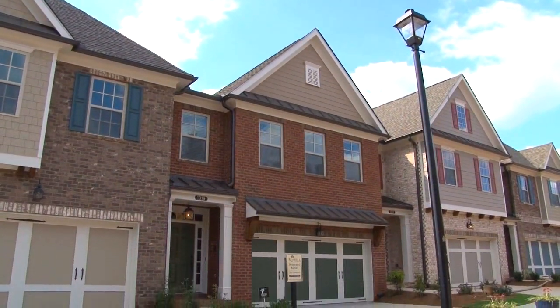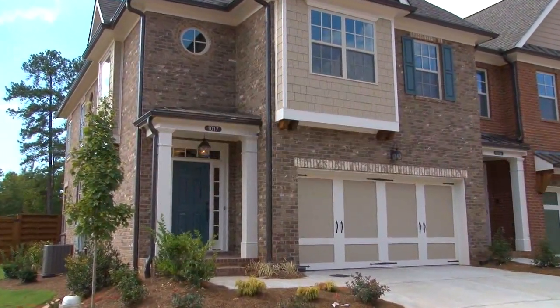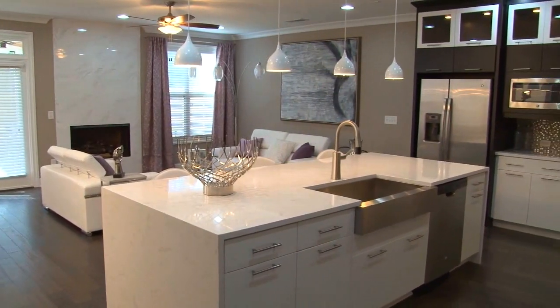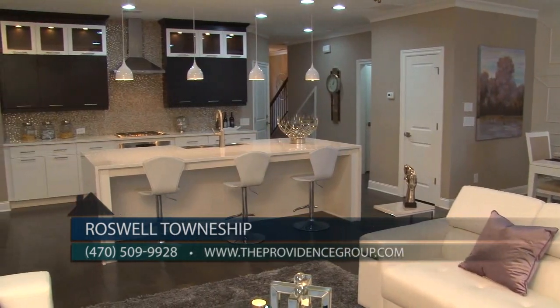Roswell Township is one of our newest gated communities and offers upscale townhomes from the mid 300s. The community offers a wide variety of townhome designs including two and three story layouts, front and rear entry garages, and limited basement options. Home designs feature three bedrooms, two and a half to three and a half baths, and range from approximately 1,800 to 2,200 square feet of luxury living.